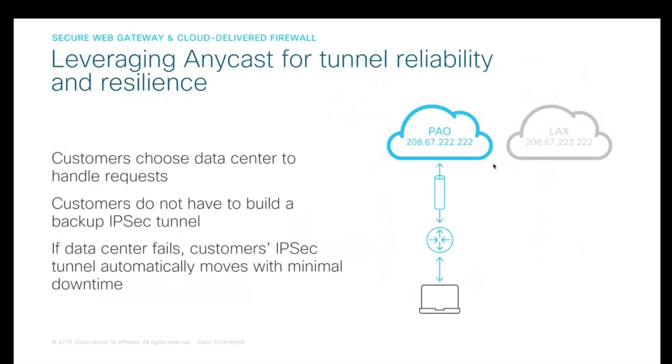As we move to pure web gateway and cloud-delivered firewalling, we use a simple technique: IPsec tunnel configuration. When you set up an IPsec tunnel, you select which data center handles your requests — no backup tunnel configuration required. If that data center fails, the IPsec tunnel automatically moves over to the next active data center without any action needed from you. We leverage anycast for tunnel reliability and resilience, continuing to maintain that uptime of the service.